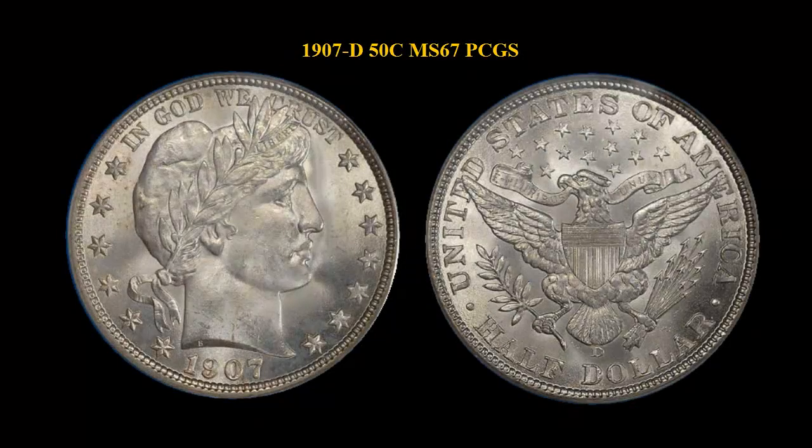Here is the 1907-D Barber Half Dollar, PCGS MS67 — the Lisberg Coin, one of the finest known examples for the date and the best possible coin pedigree for this beauty. The 1907-D Barber Half Dollar is a conditionally challenged issue. The ultimate grade has been MS67, and PCGS has only graded two of those in 26 years.